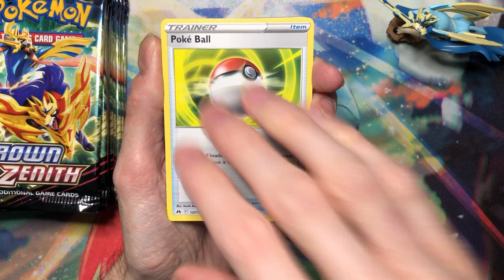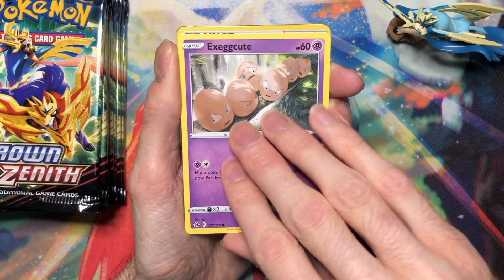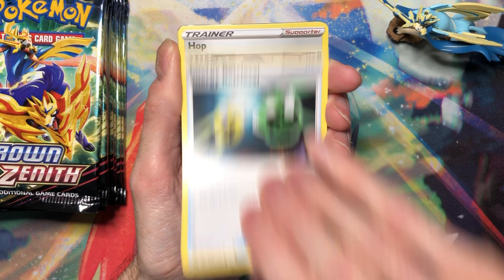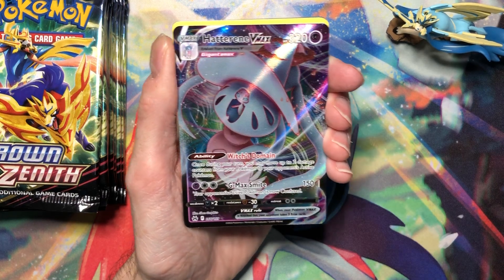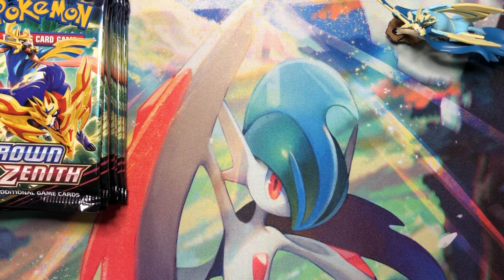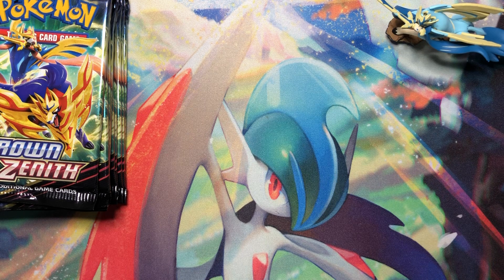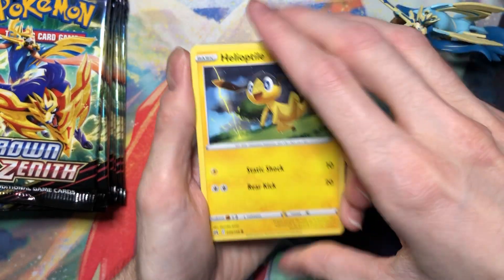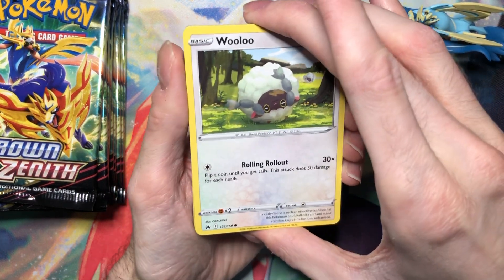Oh, forgot to cut my fingernails — whoopsie. Pokeball, Yangoose, Cherubi. I'm gonna start going down so I don't hit the arm. Exeggcute, Energy Retrieval, oh — Hop reverse. I think I need this as a holo still; I keep pulling reverses of it. And a Hatterene, which I already have.